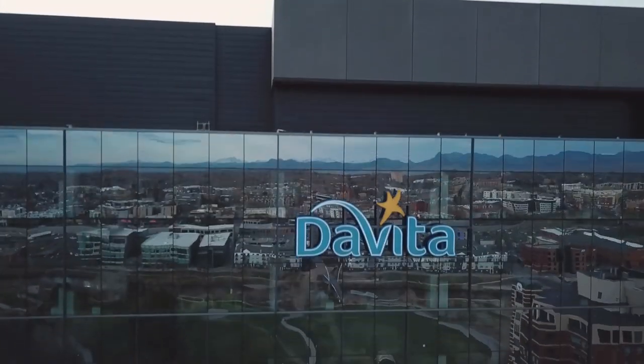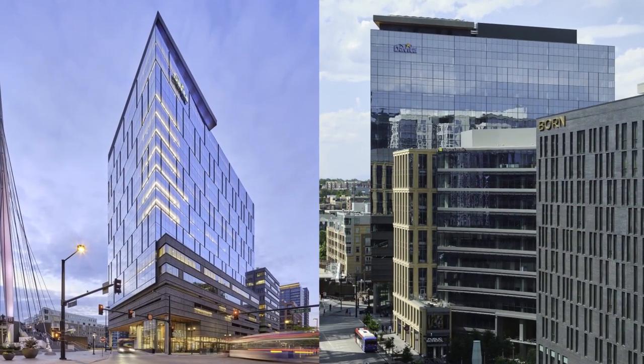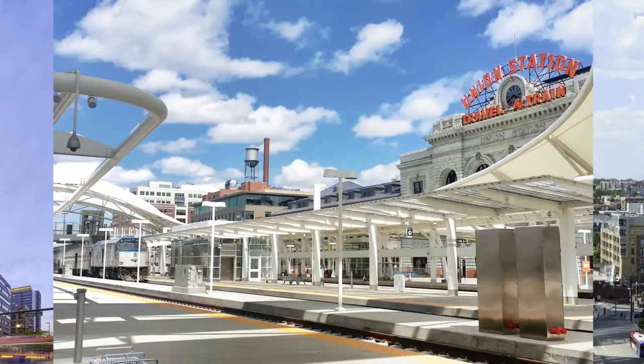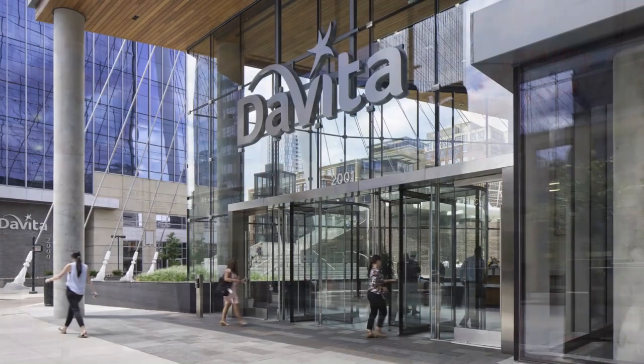In the heart of Lower Downtown Denver sits DaVita's World Headquarters. Our Casa Vita building features nine floors of office workspace and a large parking garage. And if you use public transit, Union Station is just a few steps away. Let's take a look inside.